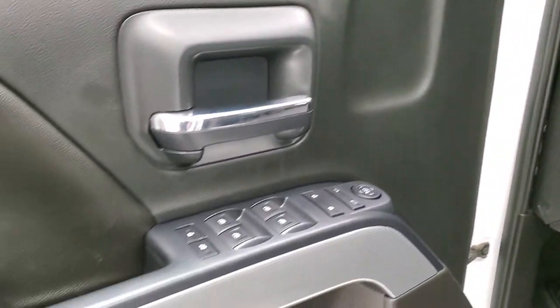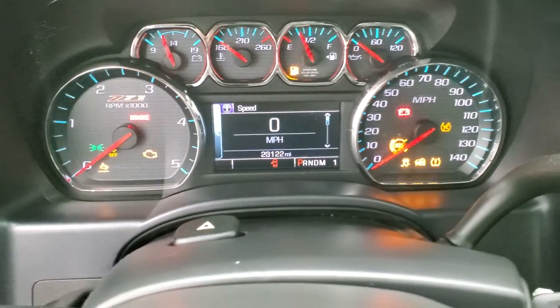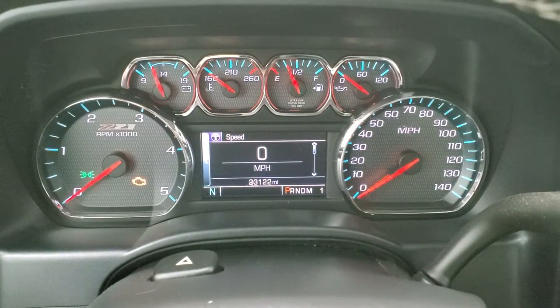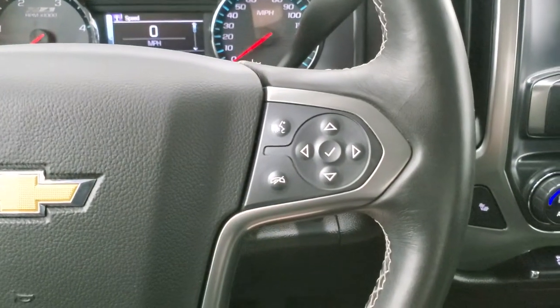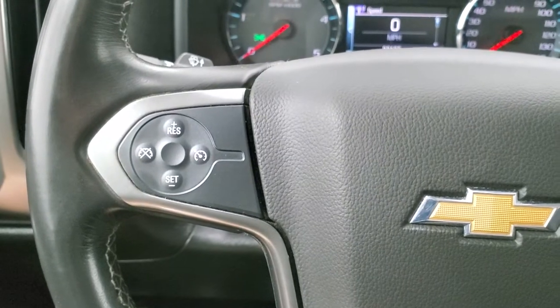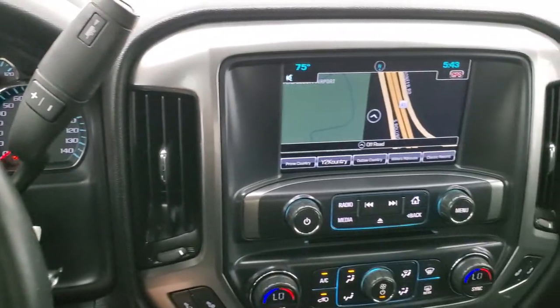Power windows, power locks, power mirrors — you get that kind of diamond-plated Z71 trim on the doors there. Turning on the ignition so you can check out the miles and the radio: this truck has 23,122 miles. You get that Z71 instrument cluster, very nice and clean. Comes with the leather wrap steering wheel, Bluetooth and information center controls on the right, cruise controls on the left, and it does have audio controls on the back of the steering wheel. Having the Duramax diesel, this one comes with the Allison six speed automatic transmission with the optional tap shift.